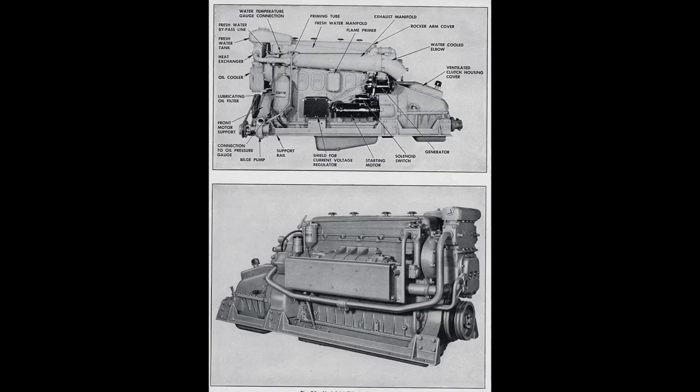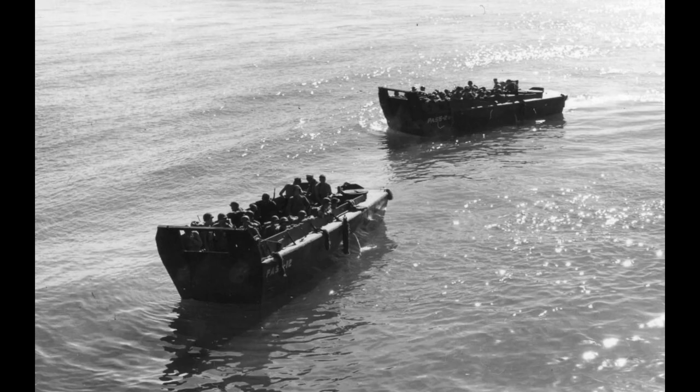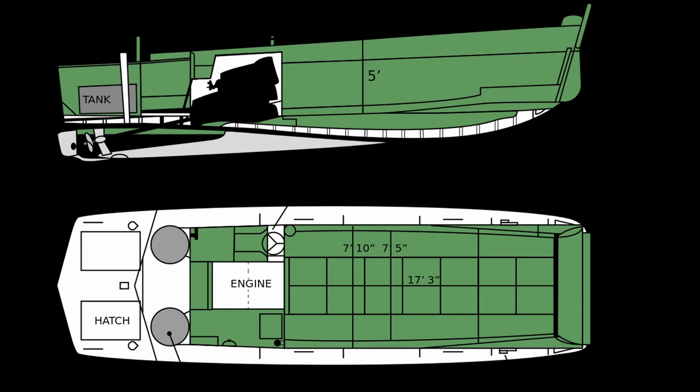The diesel engine was the Gray Marine 671, outputting 225 horsepower. The gasoline engine was the Hall-Scott, which outputted 250 horsepower. Maximum speed was 12 knots, or 14 miles per hour. The length was 35 feet and 9 inches, with a width of 10 feet and 6 inches. Its capacity was 36 troops and 4 crew — the crew being a coxswain, an engineer, a bowman, and a sternman. It could also be used to transport light vehicles or up to 8,100 pounds of cargo.